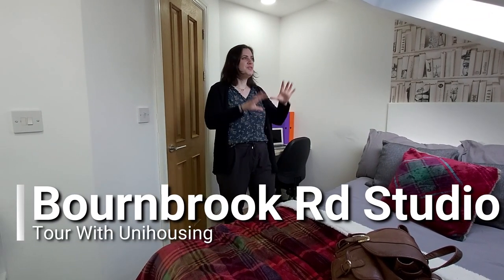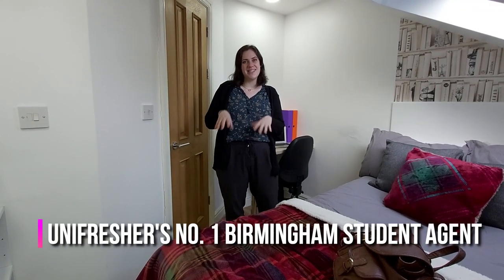Hi everyone, it's Andrea and today we are on Bornbrook Road checking out this wonderful self-contained studio. We're just down the road from the University of Birmingham and we're also in the student hub of Selly Oak, so there's loads of restaurants, pubs and other places for you to check out during your stay.